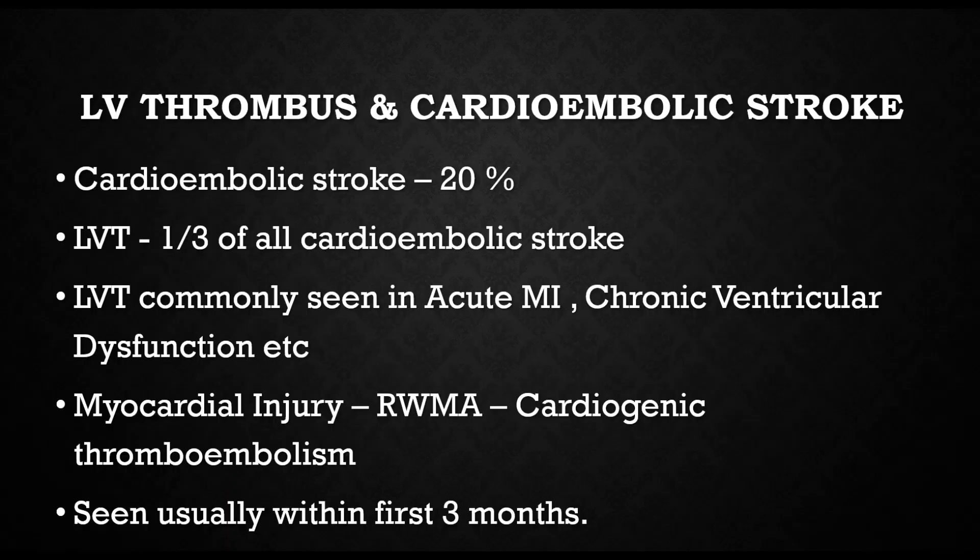Let's discuss LV thrombi and cardioembolic stroke. As you know, 20% of all strokes are cardioembolic strokes and one-third of all cardioembolic strokes are due to LV thrombi. They are usually seen following an acute MI or chronic ventricular dysfunction. The myocardial injury leads to regional wall motion abnormality, stasis of blood, and cardiogenic thromboembolism. They are usually seen within the first three months after the index event.